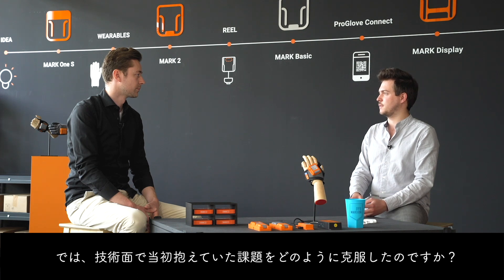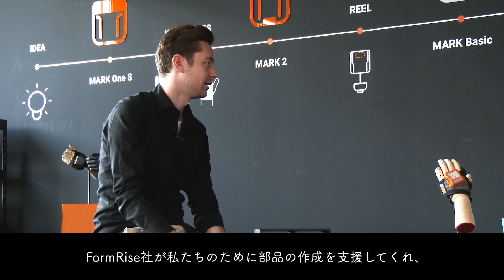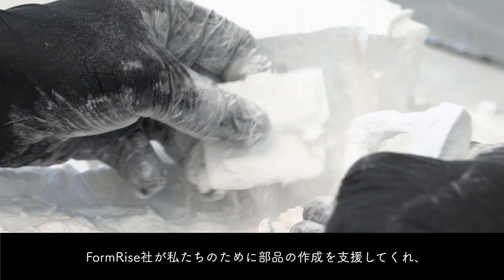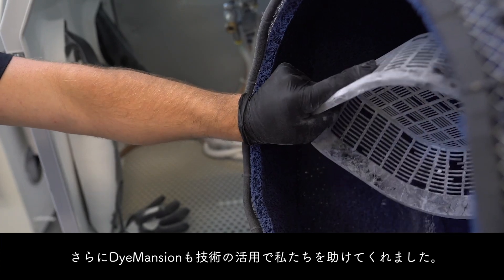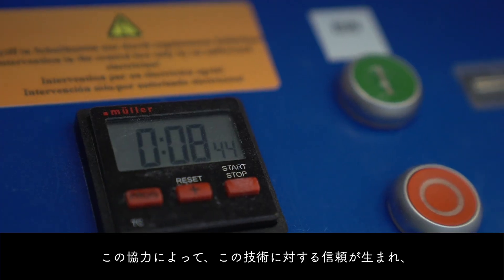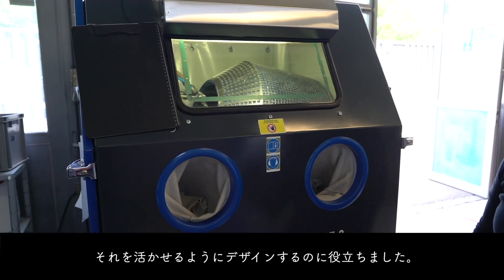How were you able to overcome the challenges you had in the beginning with regards to technology? Formrise were doing the parts for us and supported us a lot, but Dimension also helped us to really make use of the technologies. I think the collaboration there helped us to trust in this technology and to design it in a way that we can use it.